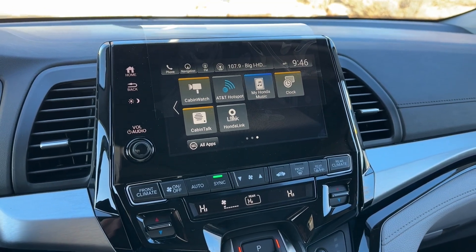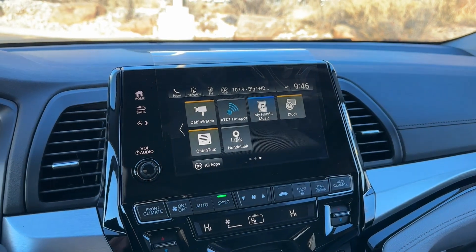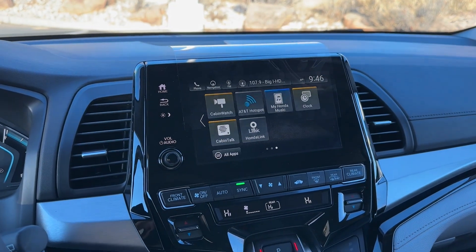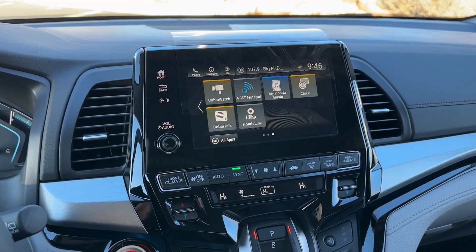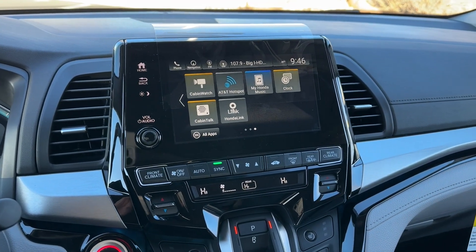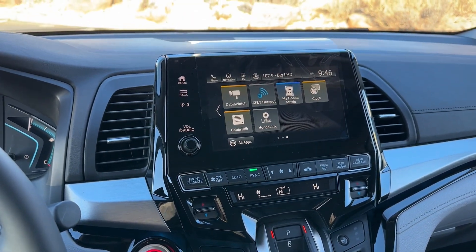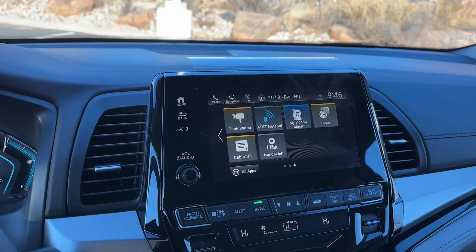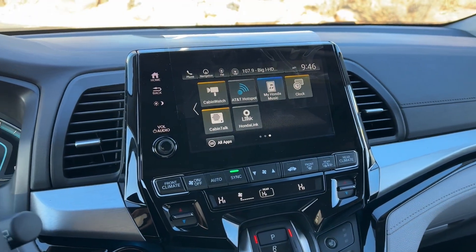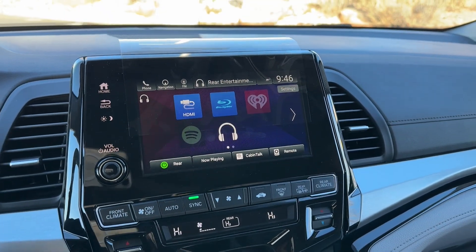One thing the Touring gives you that the EXL doesn't is built-in Wi-Fi — you can see the AT&T hotspot there. AT&T gives you a free trial when you buy the vehicle, and then you can do a monthly subscription. So if you're somewhere with no cell reception, all the kids' laptops, iPads, and devices can still have Wi-Fi to play Fortnite, watch YouTube, and all that good stuff.